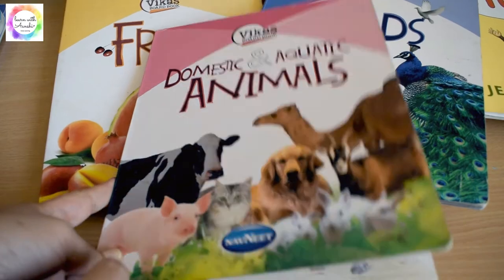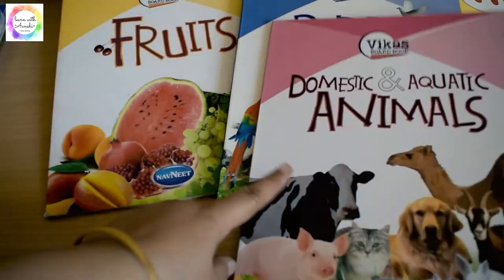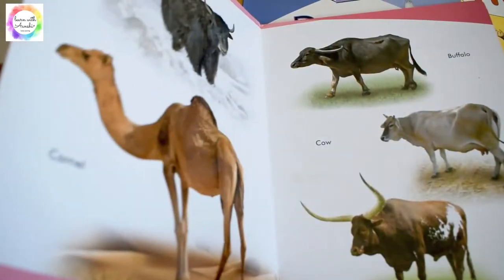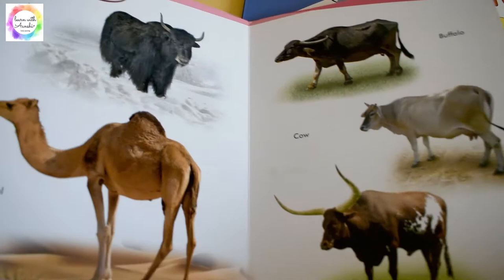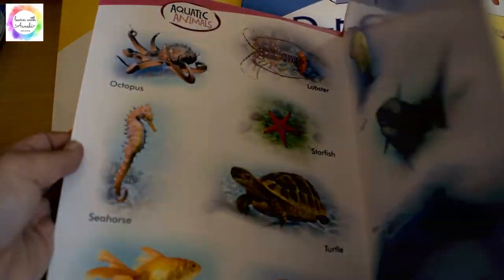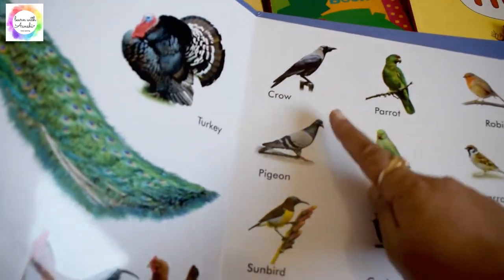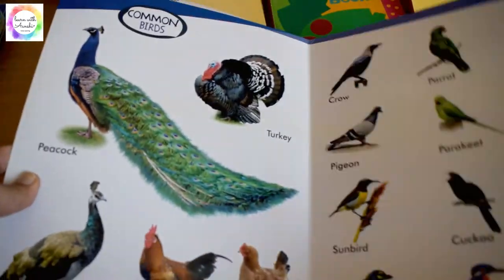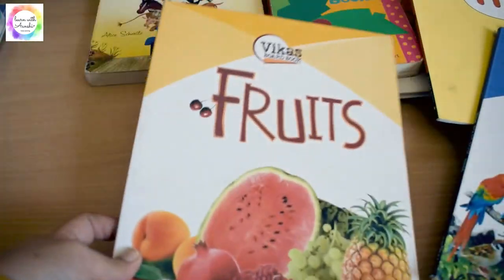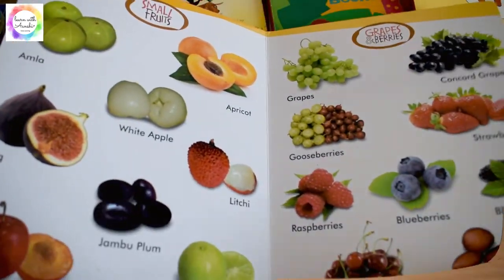These are the board books from Vika's Publications — we had domestic and aquatic animals, birds, and fruits, among other topics. These books have real-life images of animals, birds, and fruits, making it easier for the kid to relate to real-life objects. She used to just sit with these books and look through them. Being board books, there's no worry that the kid will tear them.